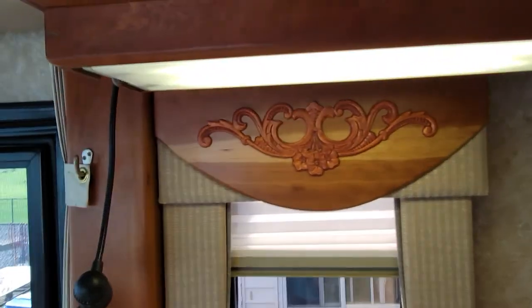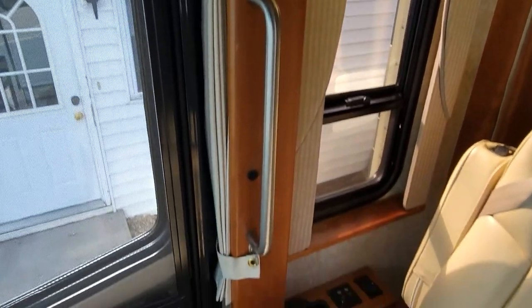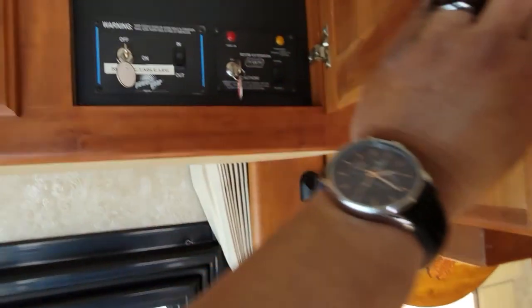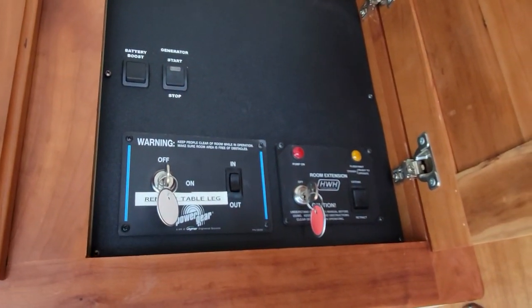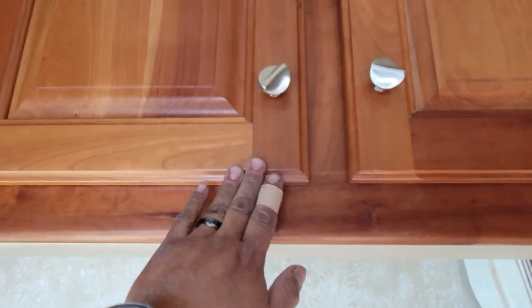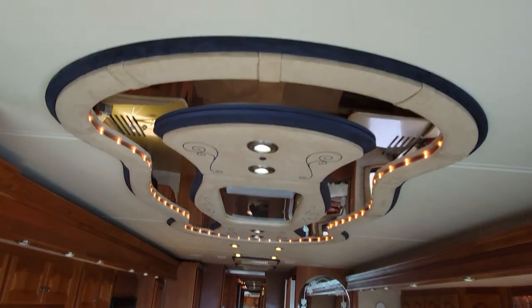This is his woodworking — he took out the blue valence that comes with this coach. The interior design is called Blue Moon. He made his own magazine rack for his wife. Above the door you have your generator controls, battery boost, and slide controls — there are four slides on this coach. That's for the track system up top — the e-Motion satellite — and there are selectors back here. He left me instructions, which is nice. It does have an MCD shade and lots of storage.